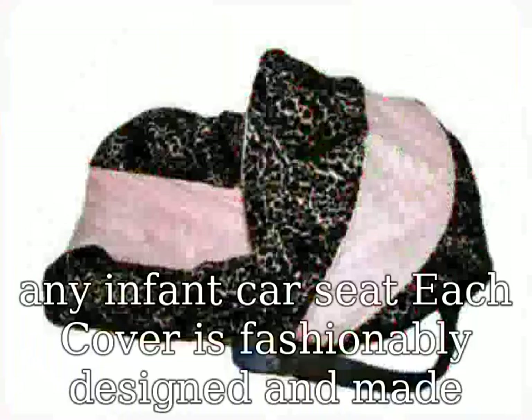Tender skin — the minky interior of the carrier cover is ultra soft against newborn skin and can be used as an extra blanket, burping cloth, or nursing blanket. Machine washable: use cold water and wash with like colors, air dry only.